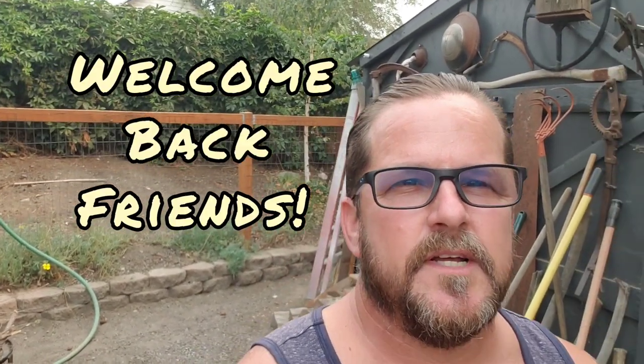Hey guys, Dan with Kane Custom Garage. Today I wanted to put together this little impromptu video of our little mini vacation that me and Christina went on. We went to Cle Elum and Roslyn, Washington, just to do a little mini getaway for my 50th birthday. Can you believe that? I'm 50 now. Holy smokes.